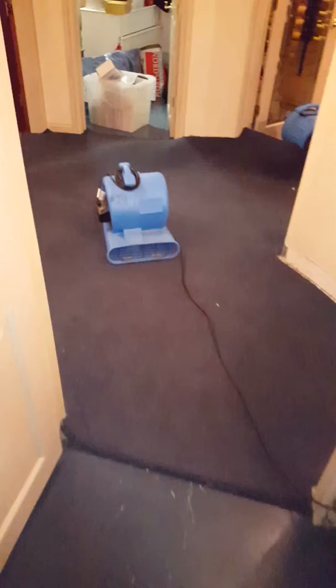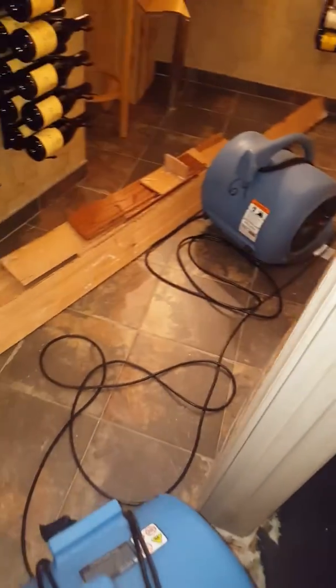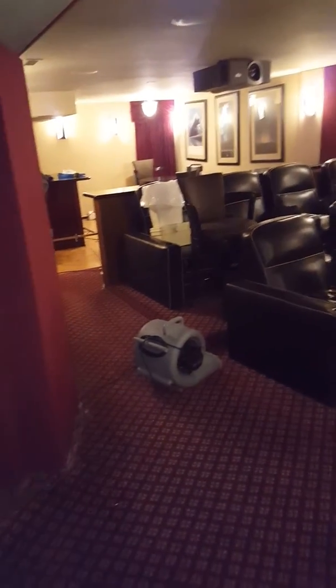They had some wet carpet and hard surfaces, drywall, and baseboard removed as you can see here. The wine room had some water damage in here, as you can see. And then their main theater area flooded, probably half of it.